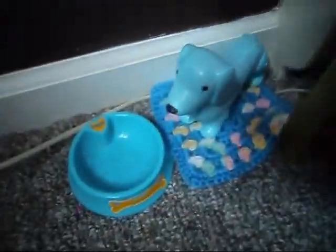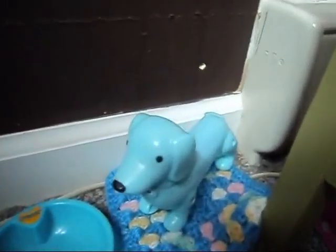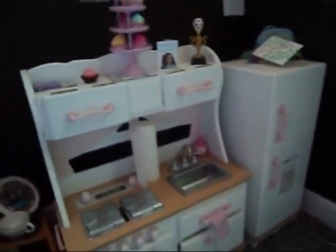Over here, picture of their dog, Carly. I know it's blue, but yeah. Okay, over here is a rug. This is their kitchen, which is the Our Generation kitchen.